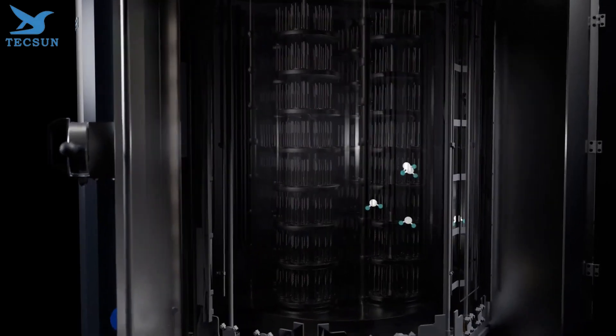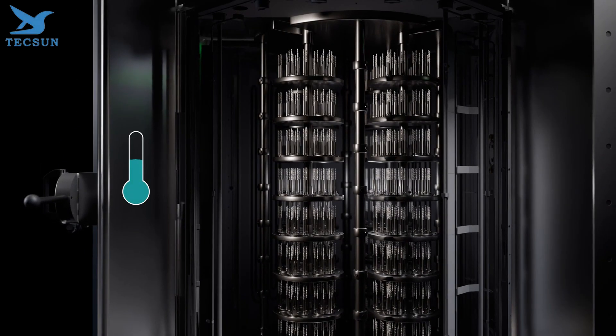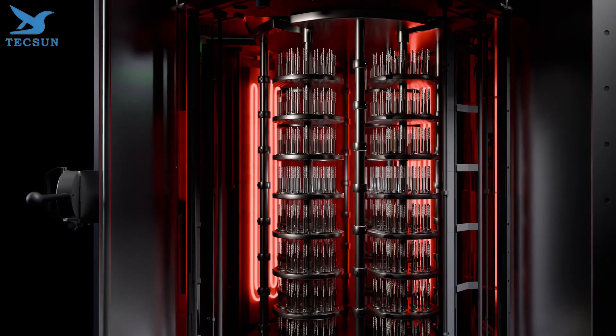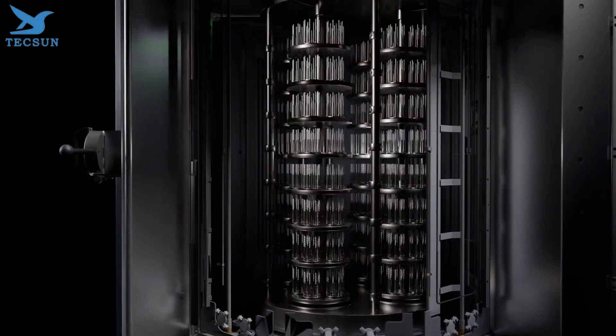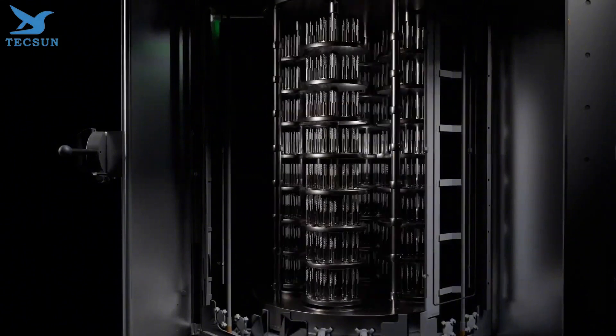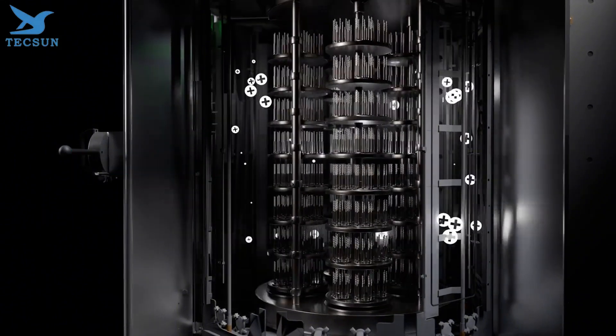First off, what exactly is vacuum coating? It's a process that applies thin films or coatings to various surfaces in a vacuum environment. This technique enhances durability, improves aesthetics, and provides unique properties to materials. From electronics to automotive parts, vacuum coating is everywhere.